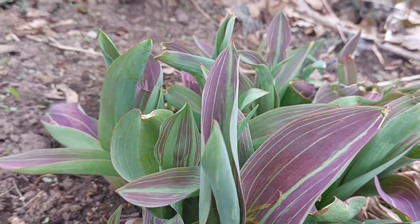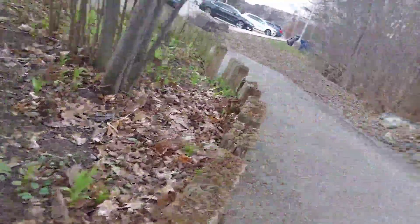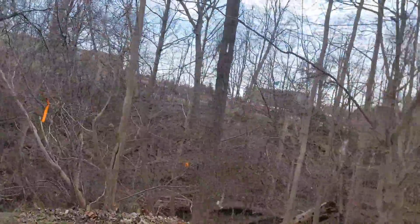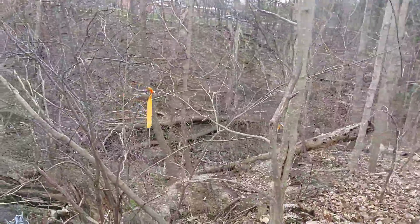Tulips! But there's no flowers yet — that's tulips. Oh my God, look at the robin!